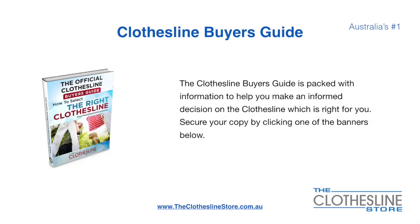If you are not sure what product to buy, the Clothesline Buyer's Guide is jam packed with information to help you make an informed decision on the clothesline that is right for you. You can secure your copy by clicking any one of the banners on the Clothesline Store.